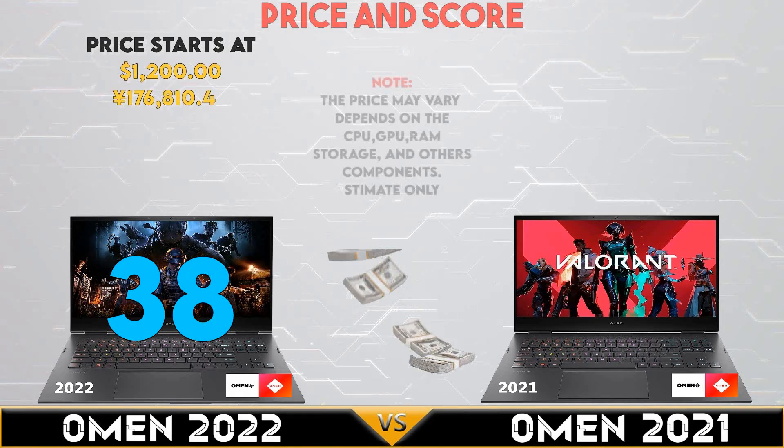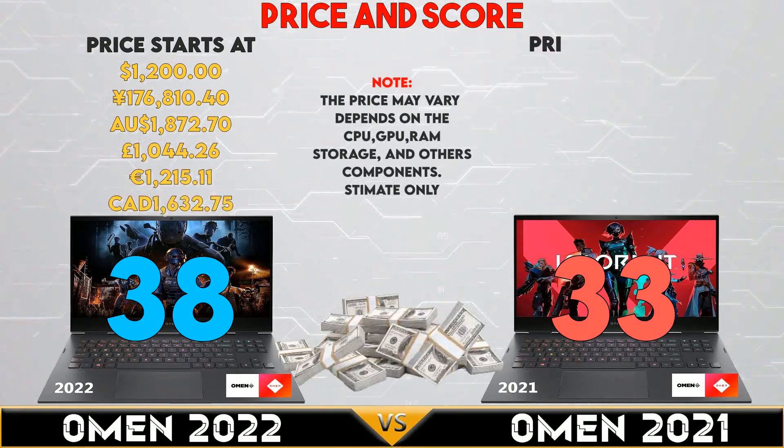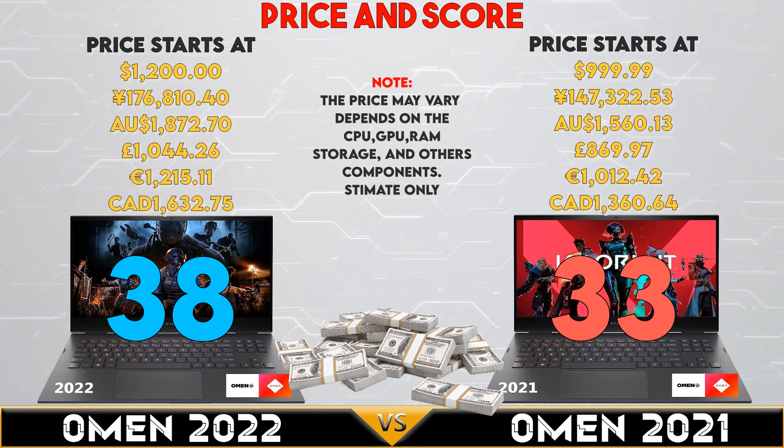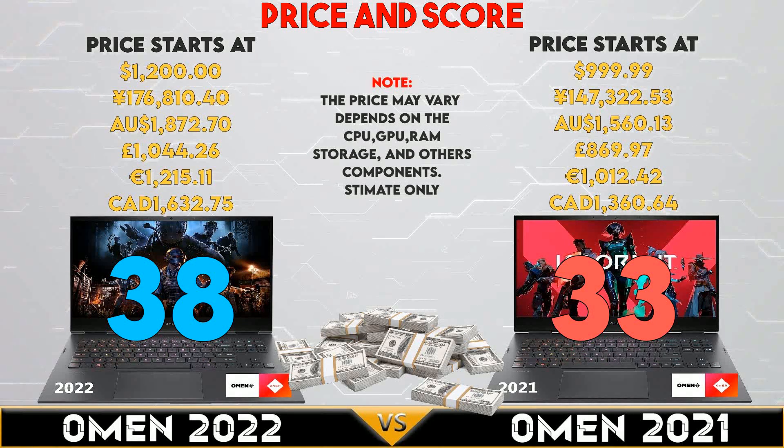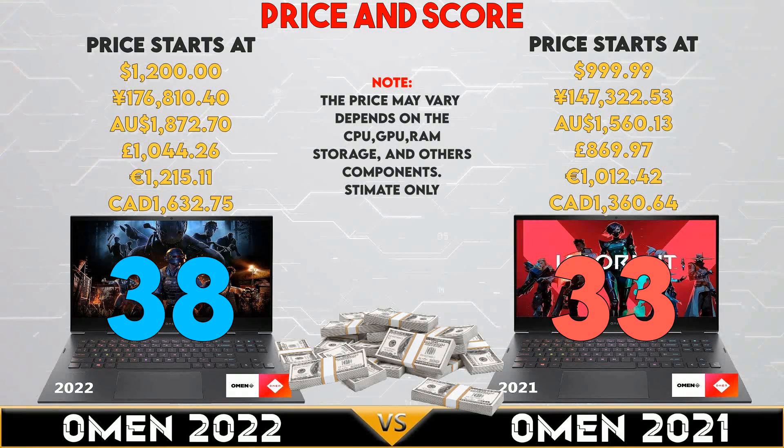Note, the price may vary by region, specifications, and other peripherals you may include. Don't forget to like, subscribe, and ring that bell for notifications.